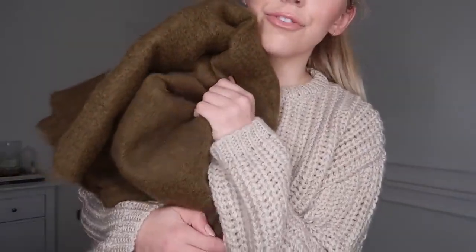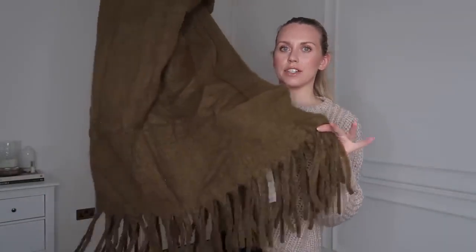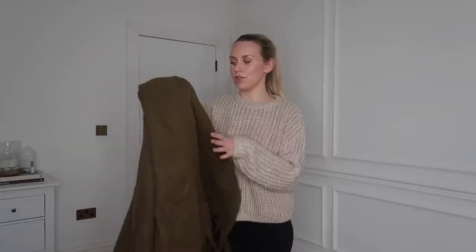Next up I got this gorgeous colored fringed blanket. I didn't really realize that Mango has a whole homeware section. It looks so chunky and cozy. There were two different colors — I went for the olive green; they also had a salmon pink. It's quite big actually. This was £35.99, and I got it in the sale at £29.99. In this household you can never have too many throws and blankets, especially with renovations going on and a dog in the house.